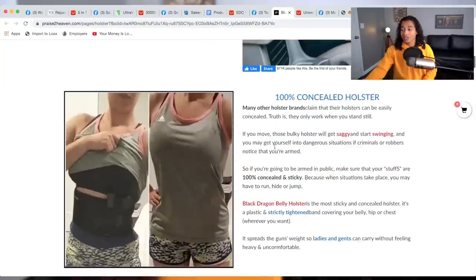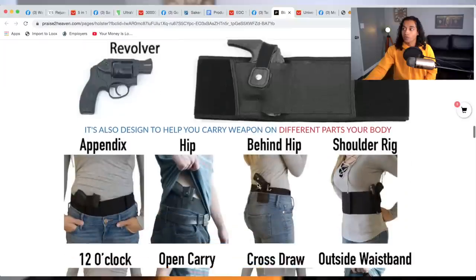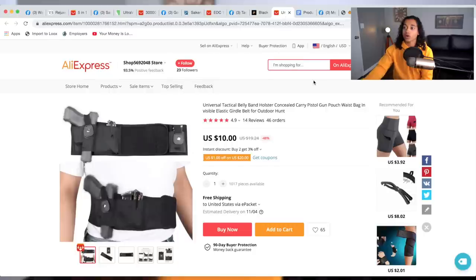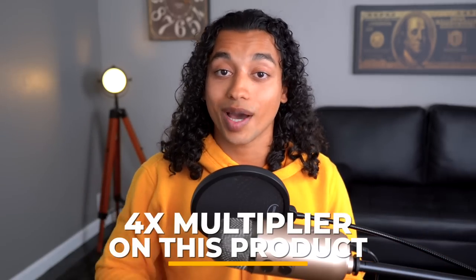Their website is kind of a cluster — they used some landing page builder and I don't think they did an amazing job. Basically what this product does is help you conceal your gun, and right now with the pandemic, gun sales are going crazy — a perfect product to target the United States. They're selling this for $39.99 and they did private label it, but you can get the same model for $10 shipped with ePacket, which means there's a 4x multiplier. Audiences to target: girls with guns, 5.11 Tactical, special forces, officer/armed forces, and doomsday preppers.